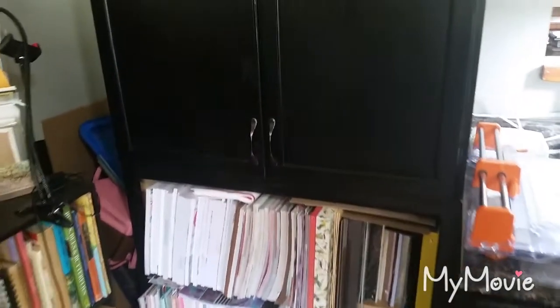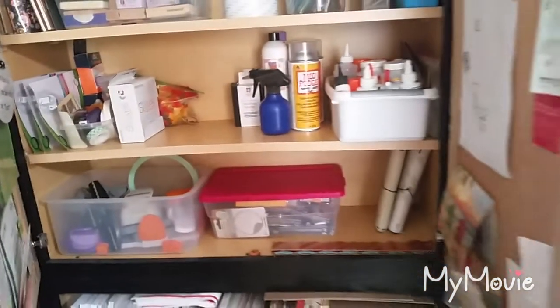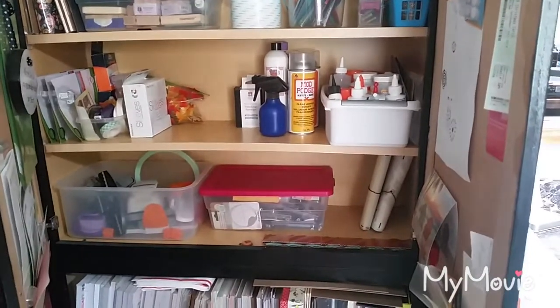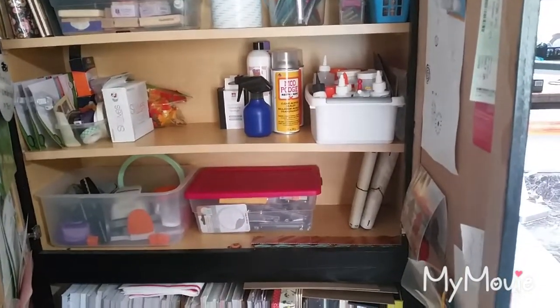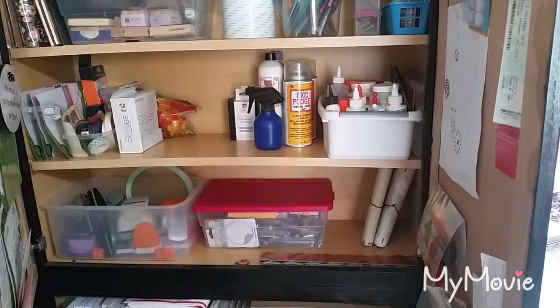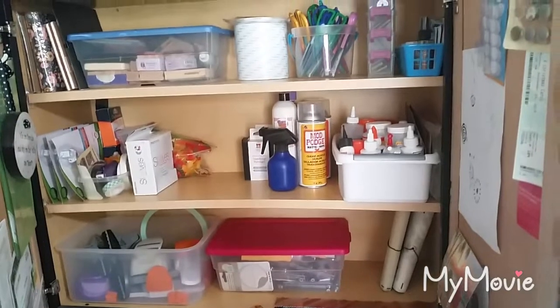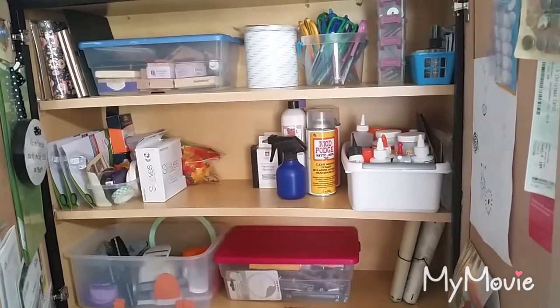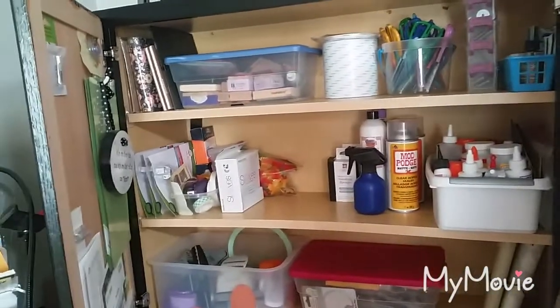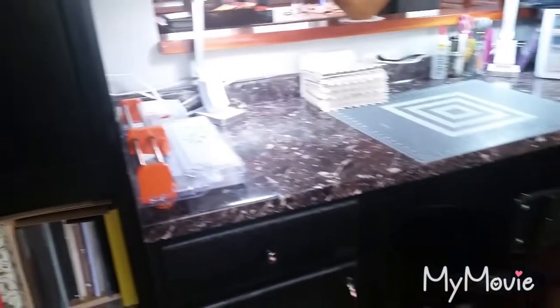There's another printer I don't use very often. I have a cabinet for storage where I keep my punches and stamps. The tote there with the pink lid is my Crop-a-Dile. I've got adhesives over there in the little white tote, some stamping material, and some decorative scissors and whatnot up there.